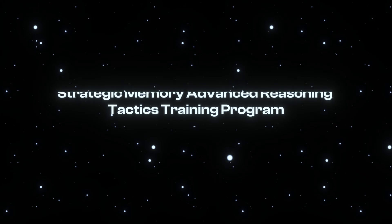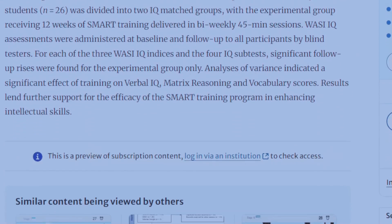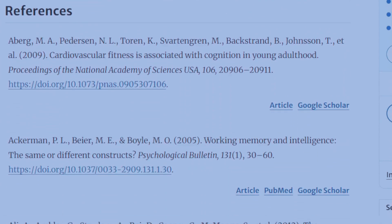More studies do need to be done to confirm this effect. Another emerging area of research that has so far demonstrated impressive results for actually raising IQ scores is what is called the Strategic Memory Advanced Reasoning Tactics Training Program, or simply SMART for short. In multiple randomized controlled trials, this training program has been shown to help young people in particular to actually raise their IQ scores, effectively activating that 20% of IQ that is within their control.